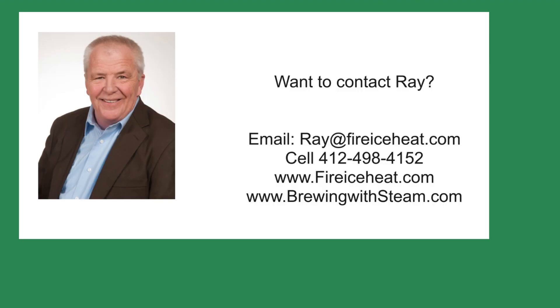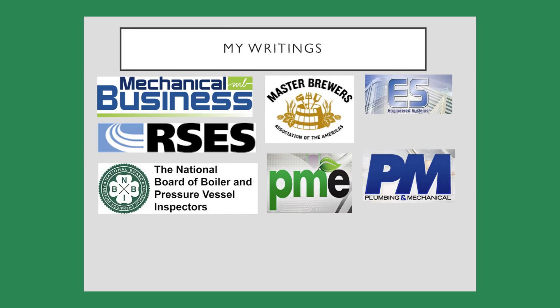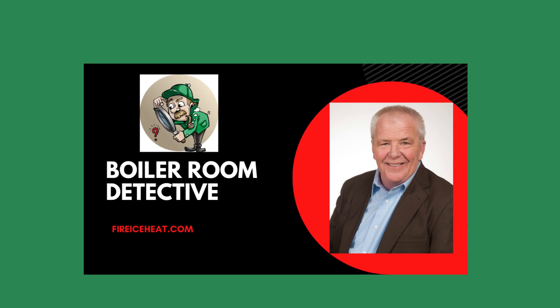If you would like to contact me, my contact information is here. I have two websites: brewingwithsteam.com has my monthly blog post on steam systems for breweries, and Fire Ice Heat is my company website. I have written 11 books on boilers, available on Amazon, and you can find some of my writings in these fine publications. Thanks for stopping by Boiler Room Detective, and I hope to see you on the next case.